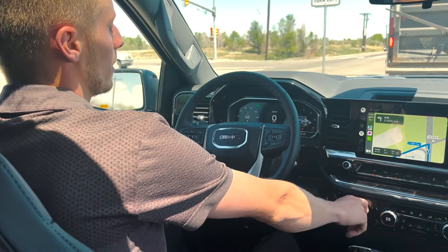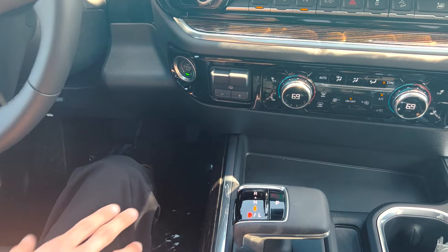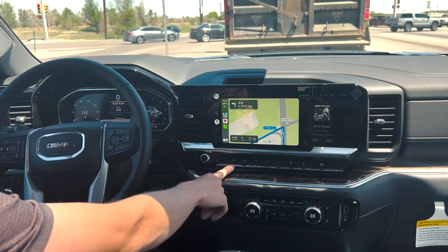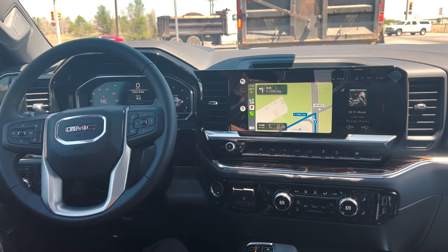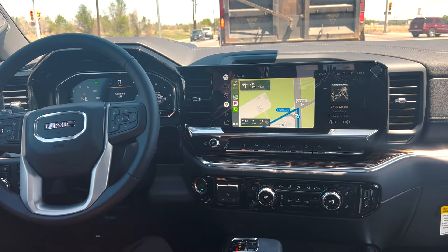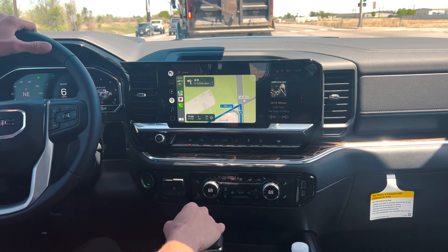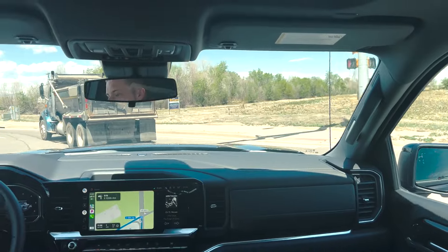Nice placement of the trailer brake control here as well — just right off to the right, easy to get to, and the brake gain is really easy to adjust. These buttons here — that's your lane keep assist with lane departure warning. Your parking sensors for front and rear — right now they're not operational just because of the microchip shortage. Then your stop-start button for the auto off when you come to a stop. Also tailgate button, hazards, traction control, and since this is equipped with the X31 off-road package it does have your downhill descent control as well.